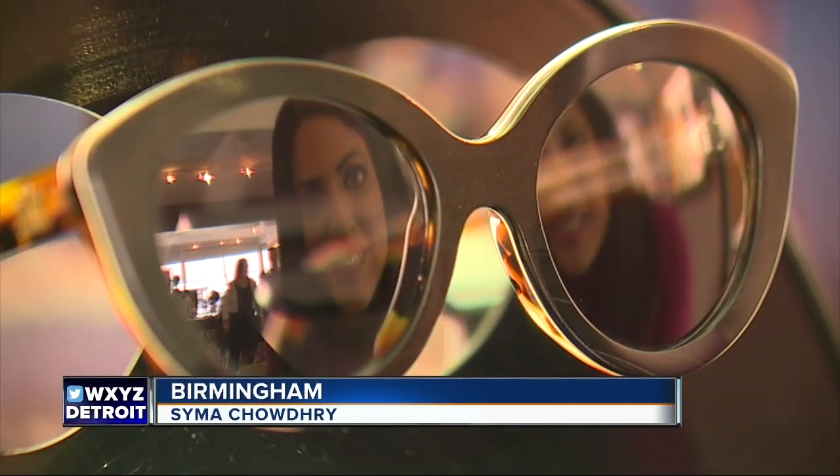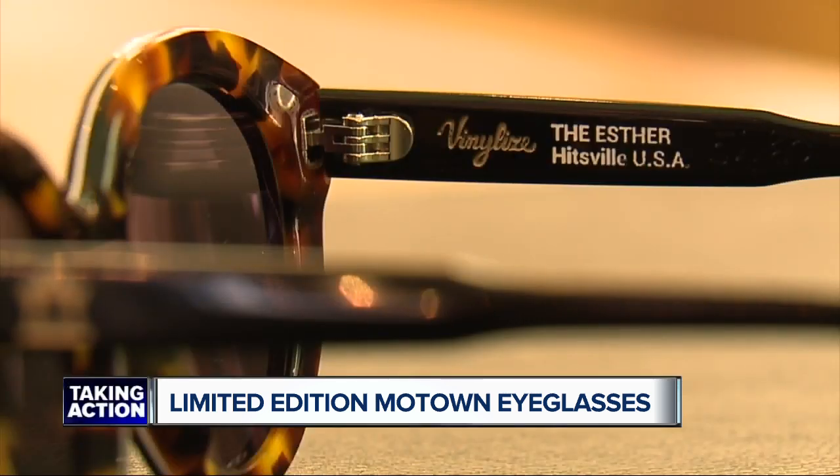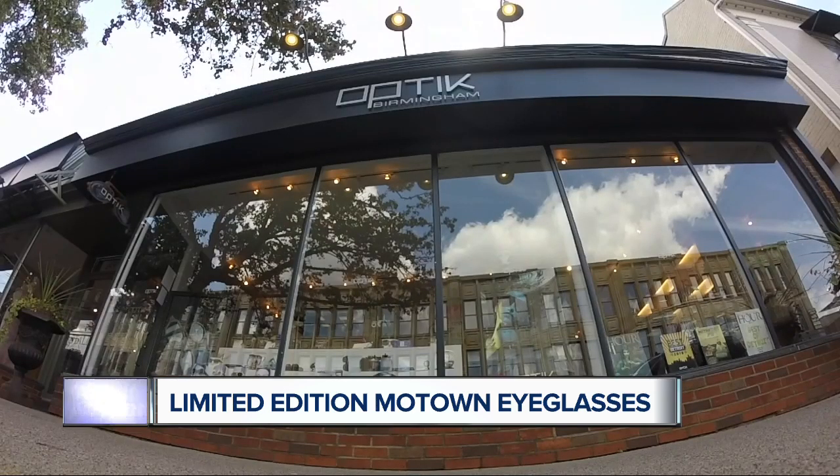Can you see how awesome this idea is? Taking vinyl records, making sunglasses, all to support the Motown Museum. You can see the grooves sparkle — where you can see the music. And you can see the Motown love at Optic Birmingham on Maple.